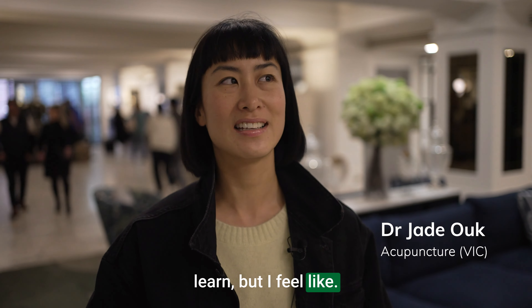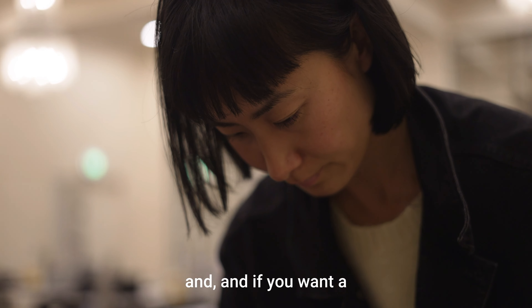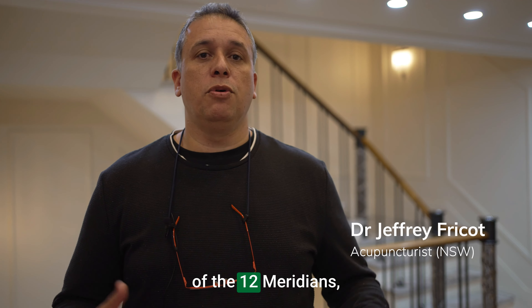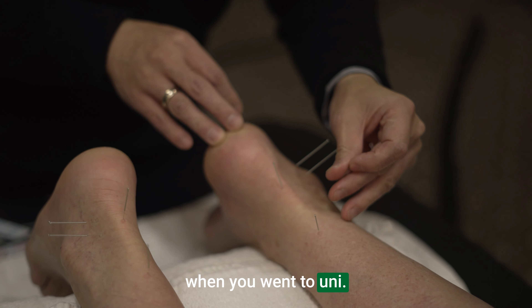There's a lot to learn, but I feel like, especially with Dr. Cheung, he's just a wealth of knowledge, he's really dynamic, he's great to learn from. And if you want a better understanding of the 12 meridians, it's a great system to learn, at the same time reinforcing what you already have learnt when you went to uni.